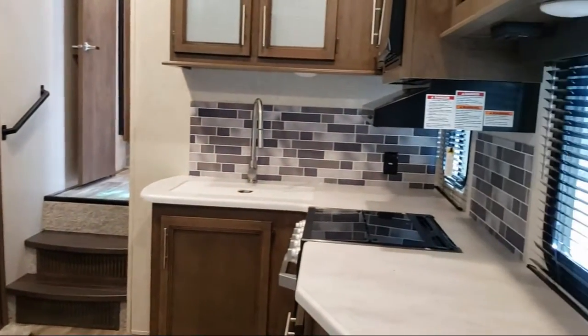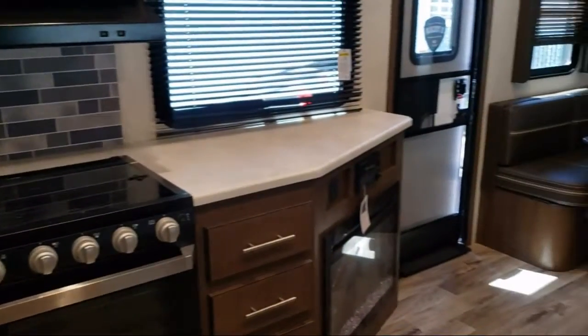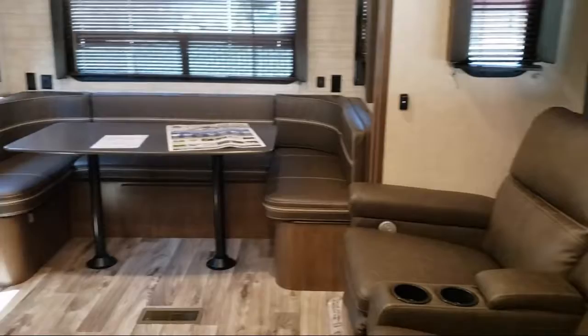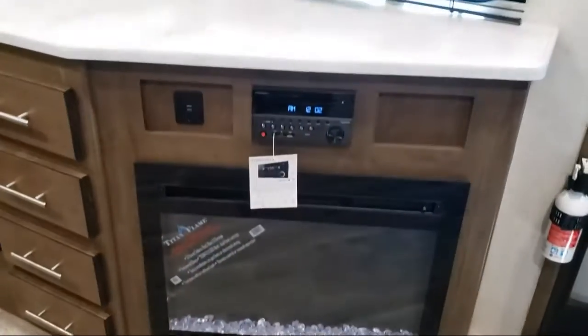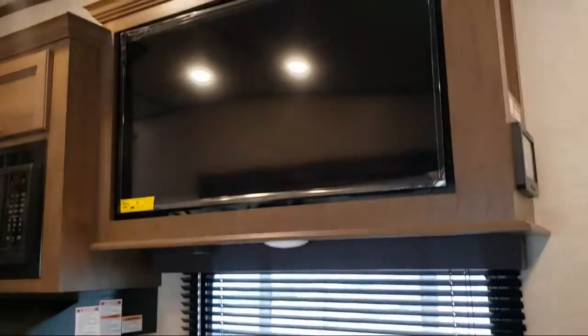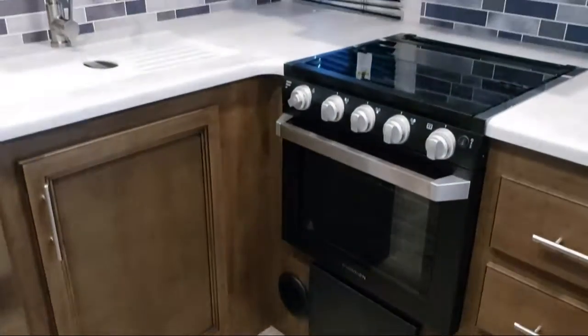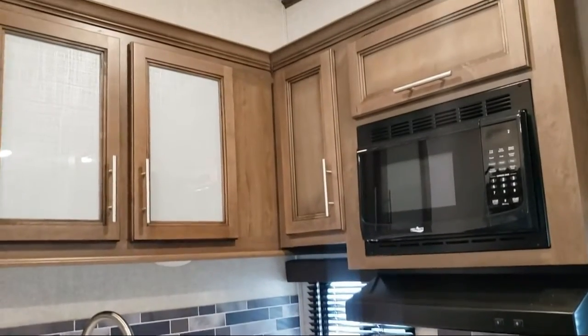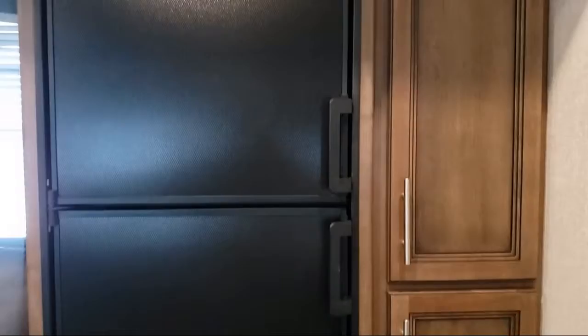Folsom Lake RV has been in business since 1983. We've always been family owned and operated, and we know that buying an RV is a big decision. Our dedication to service, quality, and selection can assist you in making your buying decision easy. Talk with one of our knowledgeable staff and discover our hassle-free and pressure-free shopping experience.